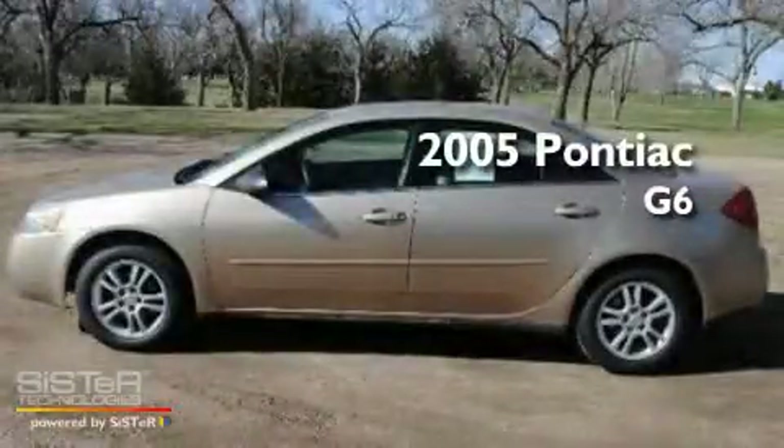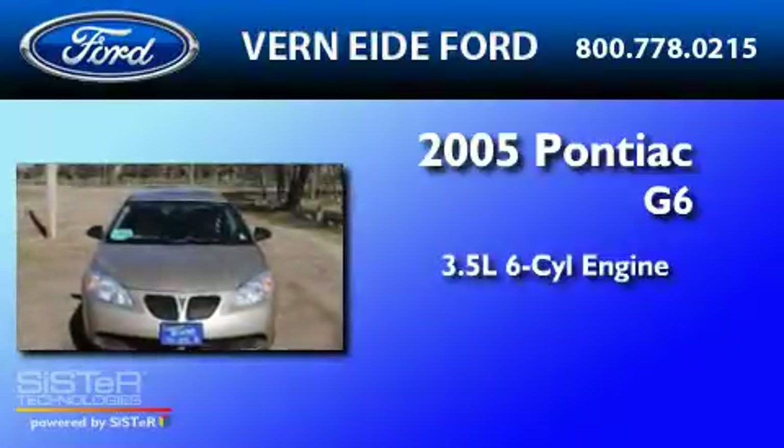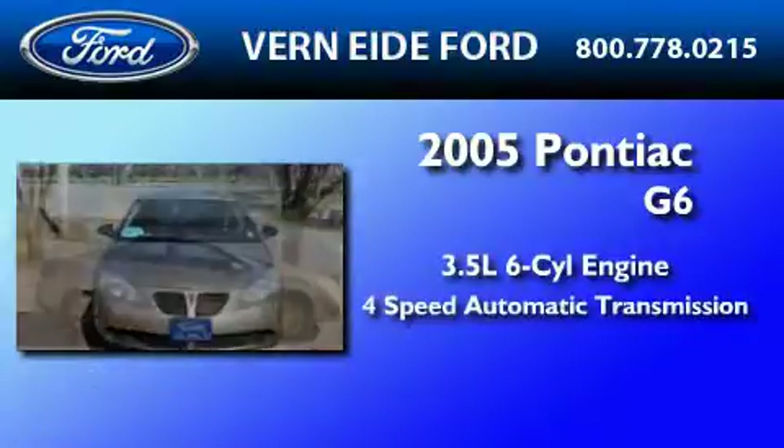This is a 2005 Pontiac G6. It has a 3.5-liter six-cylinder engine and a four-speed automatic transmission.